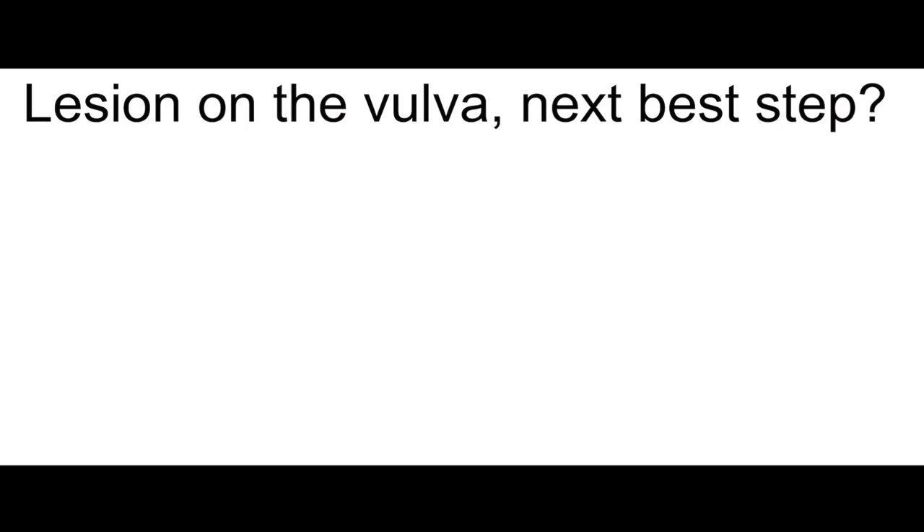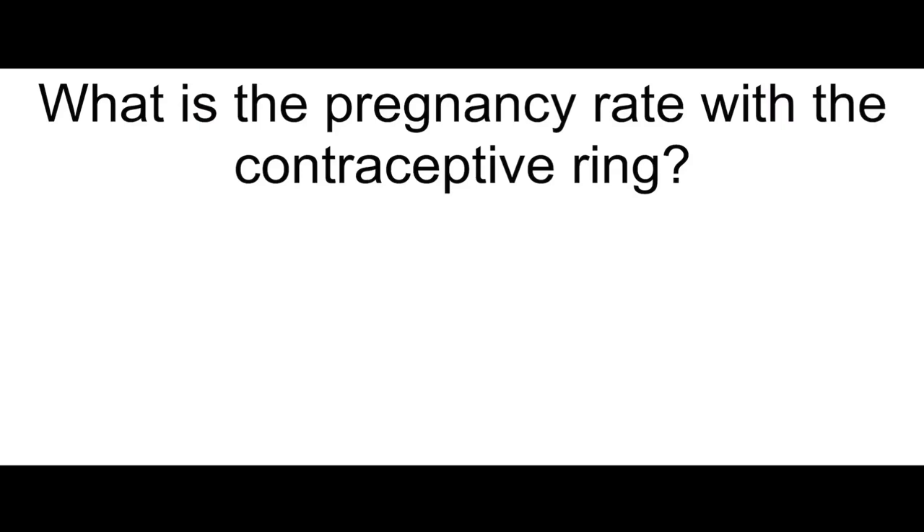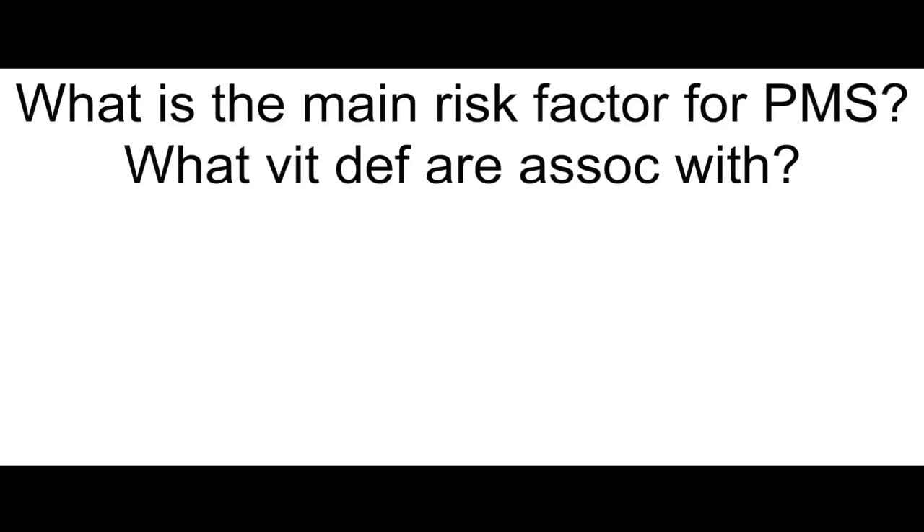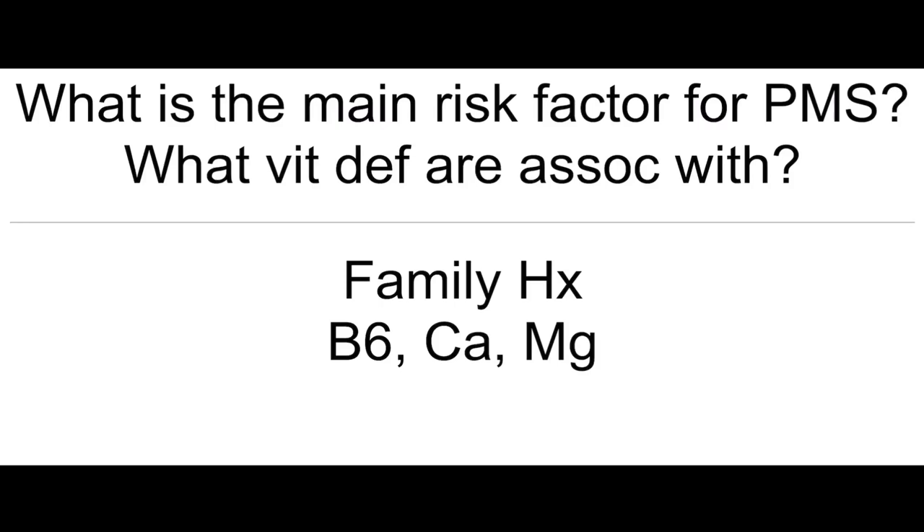Lesion on the vulva — next best step in management? Biopsy to rule out malignancy. What is the pregnancy rate with contraceptive ring? 8%. What is the main risk factor for PMS? What vitamin deficiencies are associated with it? Family history, and you can expect B6, calcium, and magnesium deficiency.